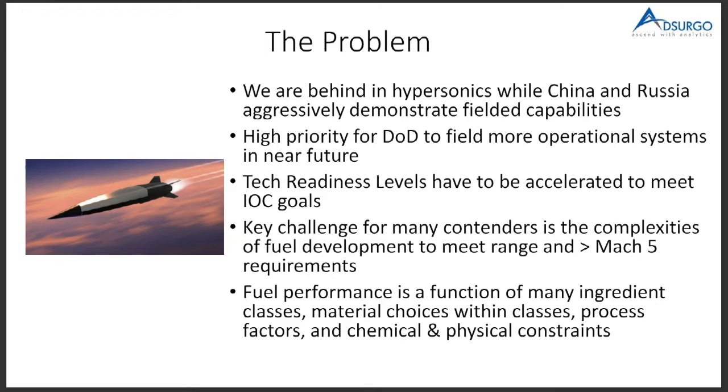It all comes down to the fuel performance for the most part in the inlet design. The fuel performance is highly complex where you have many different ingredient classes, as well as some of the material choices within the class.